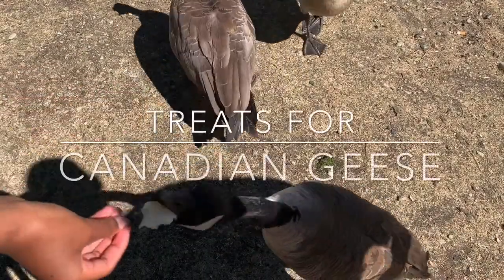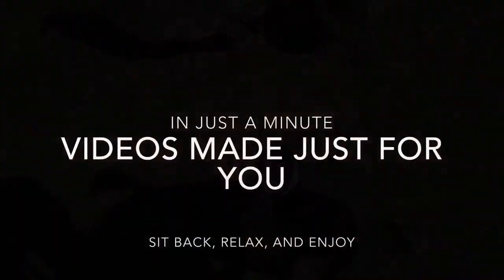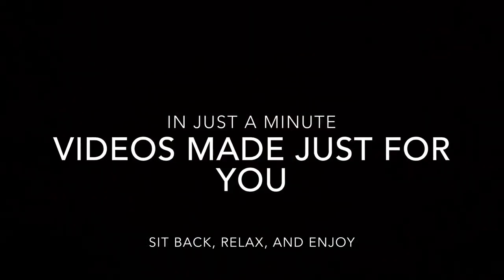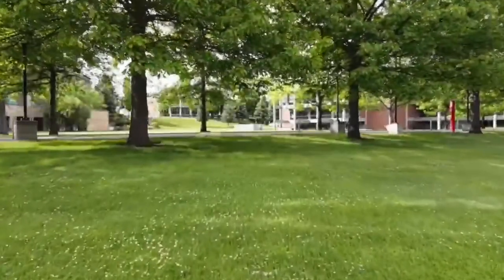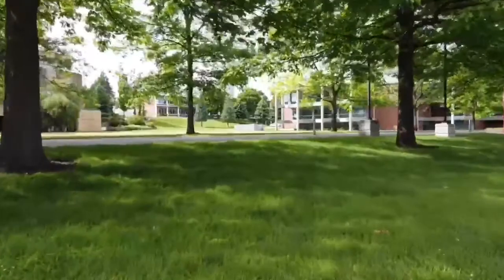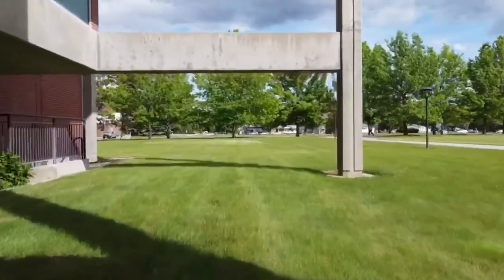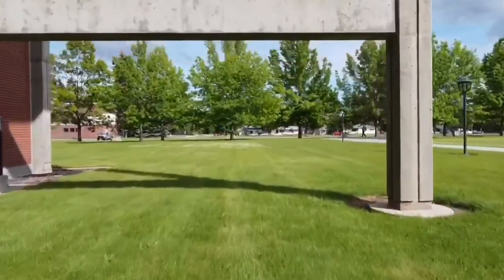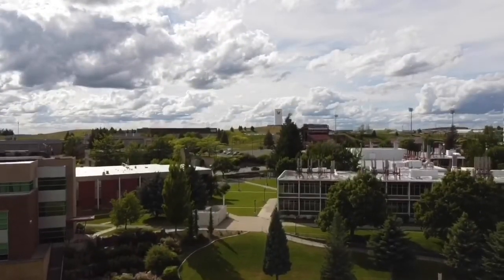Come along as we feed the Canadian geese at Riverfront Park in Spokane. Thanks for stopping by. My name is Stephanie and I've decided to start a YouTube channel. I'm a part of an active duty military family and currently reside in the eastern part of Washington State. So sit back, relax and enjoy the video.